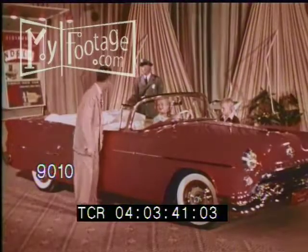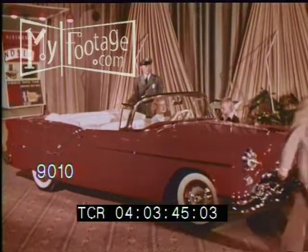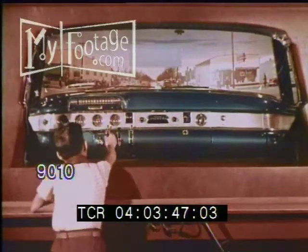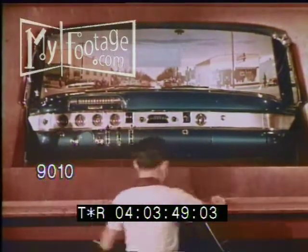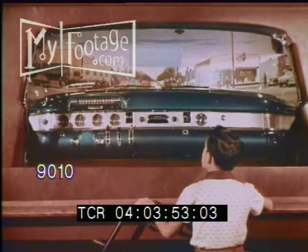But that's not my little boy. My boy is looking at another display of the panoramic windshield that points up the safety factor. Shows how it gives far more vision.